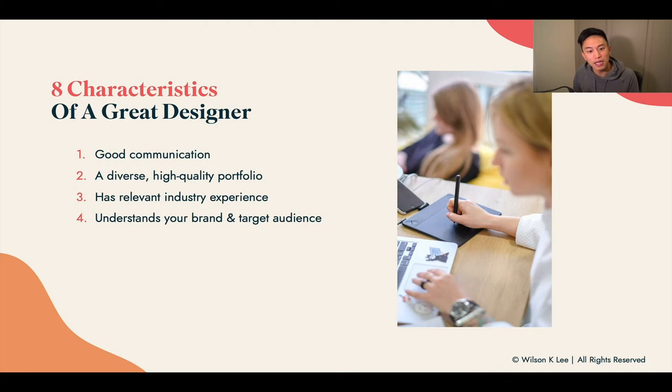Next up: understands your brand and your target audience. They need to understand the importance of the client avatar and the vision of your brand. It really comes back down to communication — when you describe your vision and your concept to them, they need to be able to understand it and understand who your target audience would be.